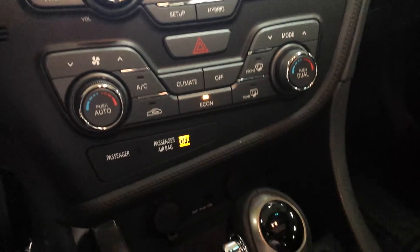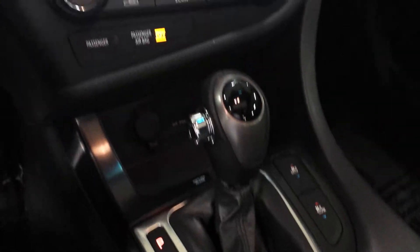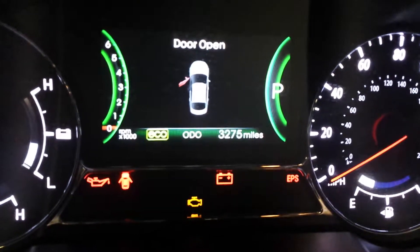You also have your heated front seats and your AC seats. USB connection. Auxiliary connection. You also have your Bluetooth. Once again, that's your mileage right there — 3,000 miles.